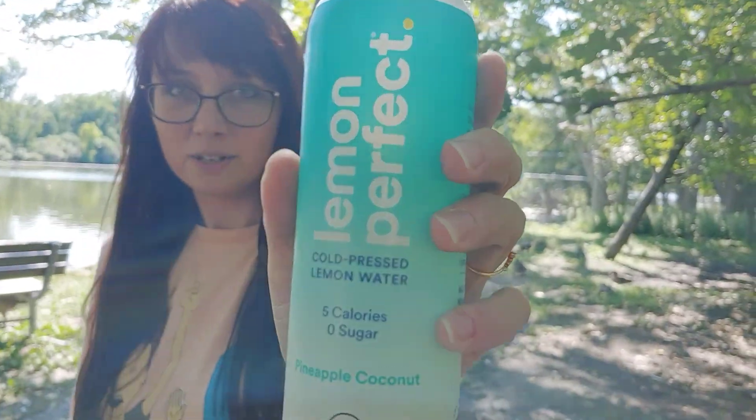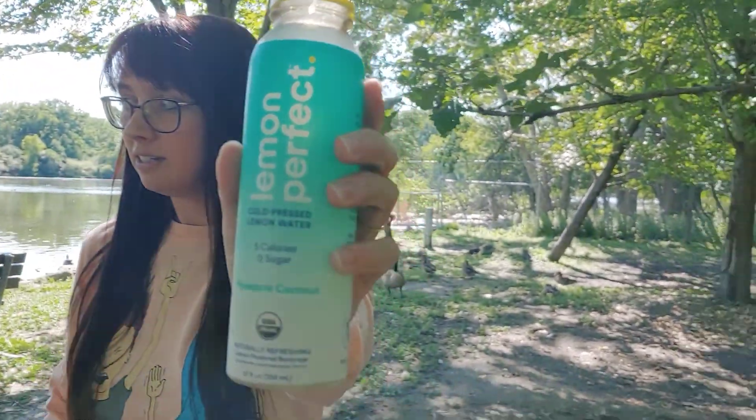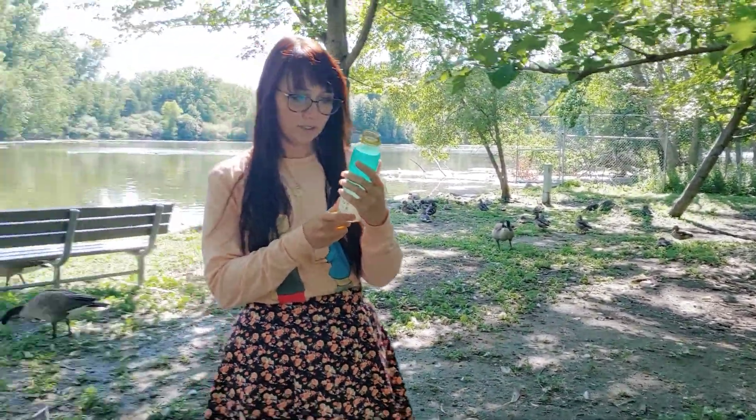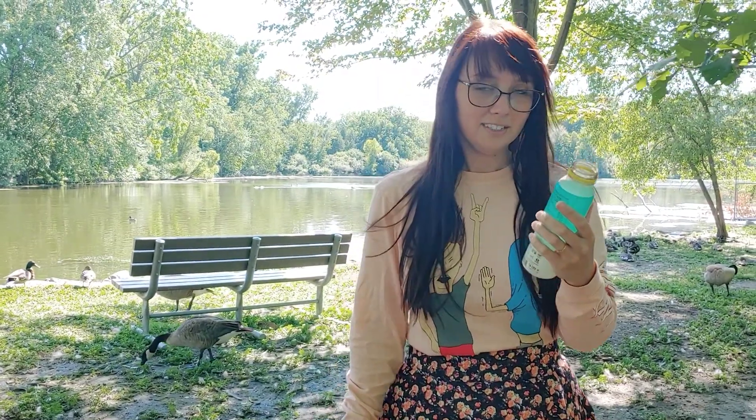So there it is — hopefully you can see that. We're hanging out with a lot of geese here, but they're chill. We've got half a squeezed organic lemon in every bottle; someone hand-squeezes a lemon in every bottle. So it smells like lemons, so that's good — that's an appropriate direction.